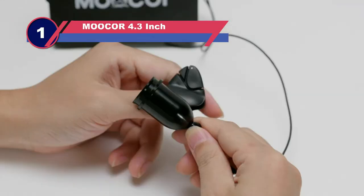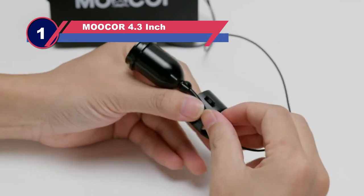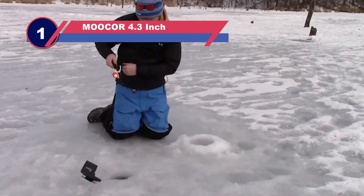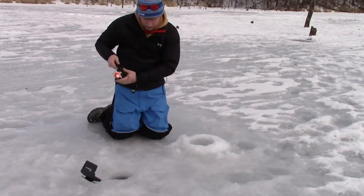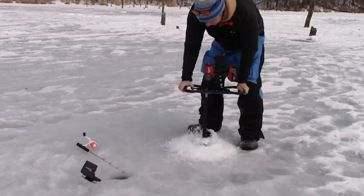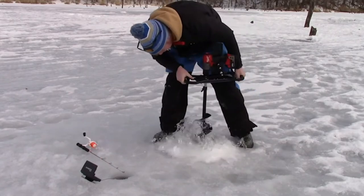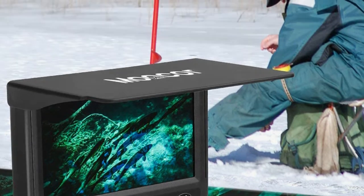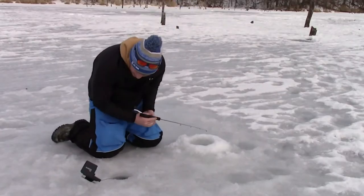Number one: the Moocor 4.3-inch underwater camera for ice fishing. This portable fishing camera is ideal for icy waters. Its special features like the anti-corrosion cable make for an ideal fishing experience — cold weather and freezing waters are no match for its durable construction. The high-resolution camera makes it easy to monitor fish in sunny, rainy, and even night waters.